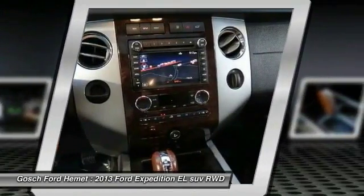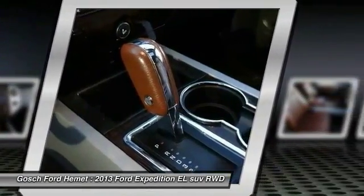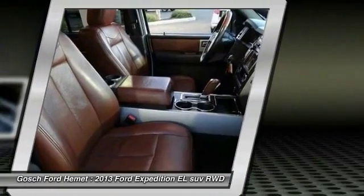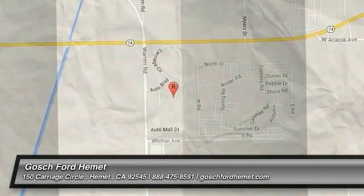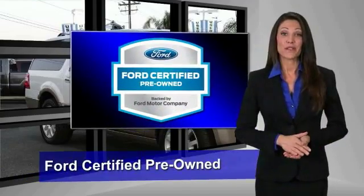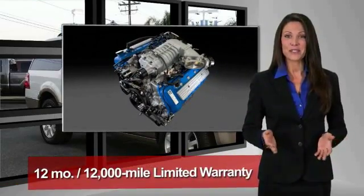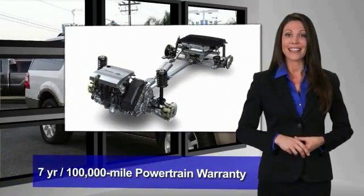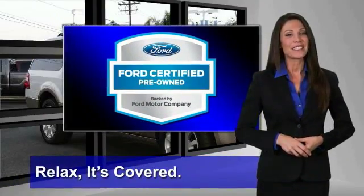Come see the car for yourself. This Ford-certified pre-owned vehicle has undergone a rigorous 172-point inspection by factory-trained technicians — we notice everything. Enjoy the confidence of a comprehensive limited warranty that offers coverage on more than 500 components. Relax, it's covered. See your dealer for details.